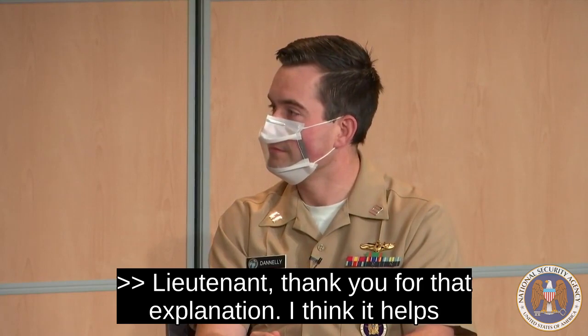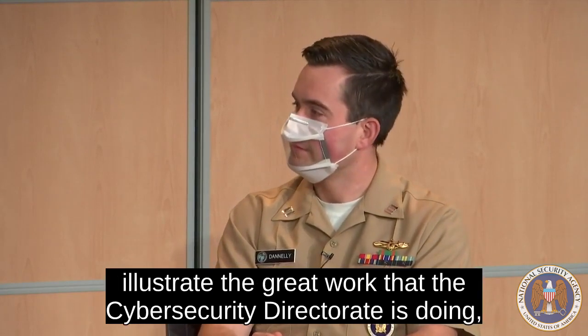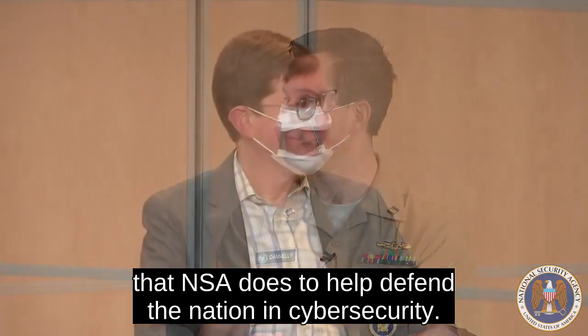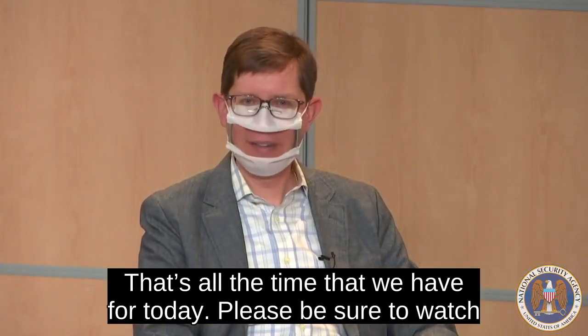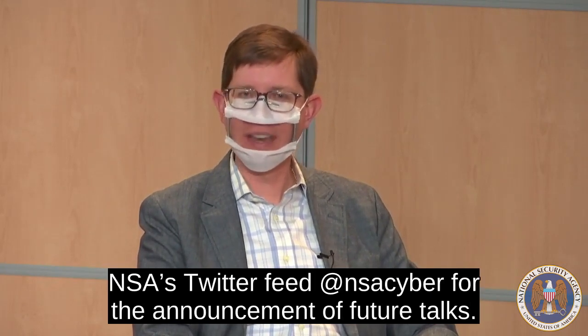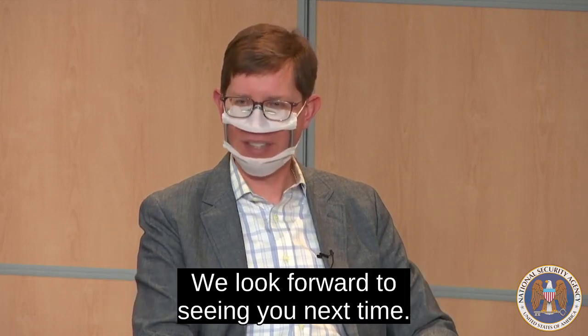Lieutenant Danily, thank you for that explanation. I think it helps illustrate the great work that the cybersecurity directorate at NSA does to help defend the nation in cybersecurity. That's all the time we have for today. Please be sure to watch NSA's Twitter feed at NSA Cyber for the announcement of future talks. We look forward to seeing you next time.